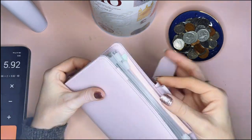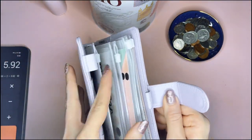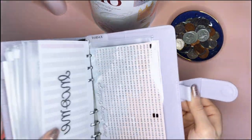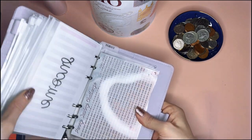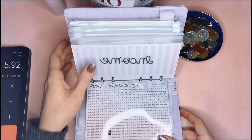Let me find it — it's in the savings binder. Here it is, perfect. I'll lean it up against the tin so we can really see it.